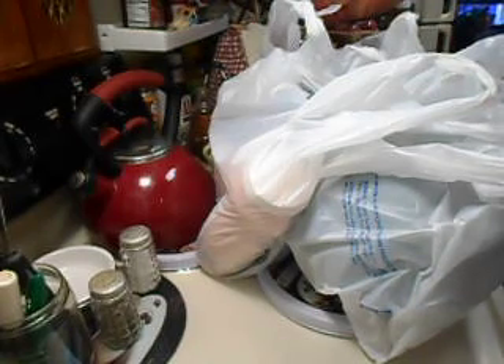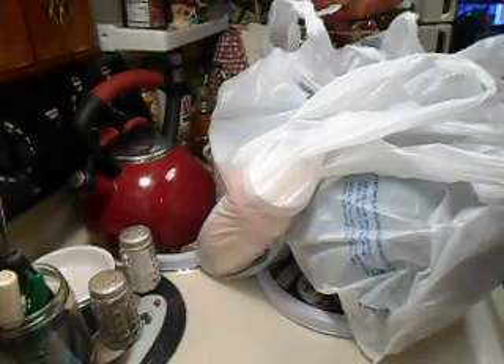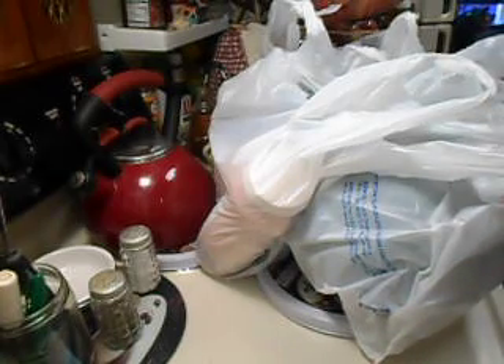Hello friends, this is Kim with Shopping on Shoestrings and I have a Walmart grocery haul, so we'll go ahead and get started on this.